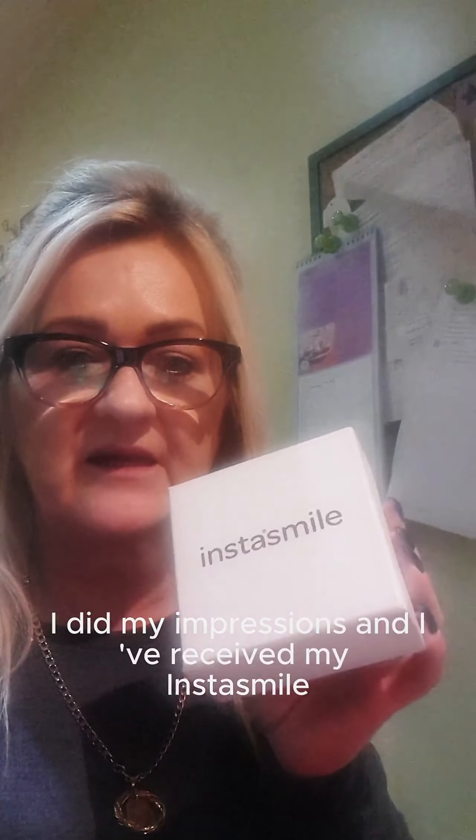I did my impressions and I've received my instasmile — it's very nicely packaged. Let me just open it. It comes in a nice little compact, which is really nice, and if you open it, it's got a lovely little mirror. I've had the upper and the lower made.